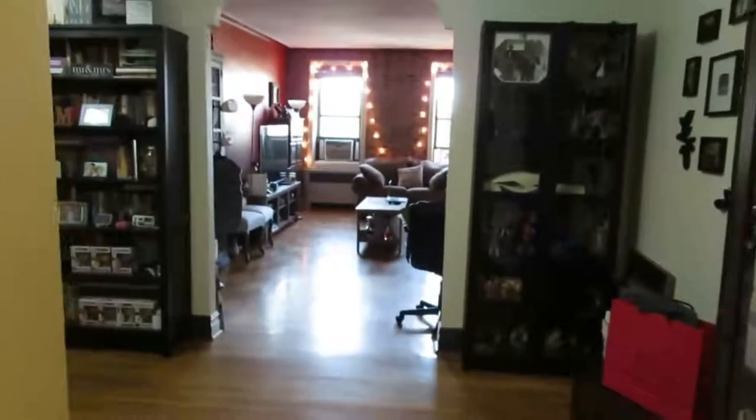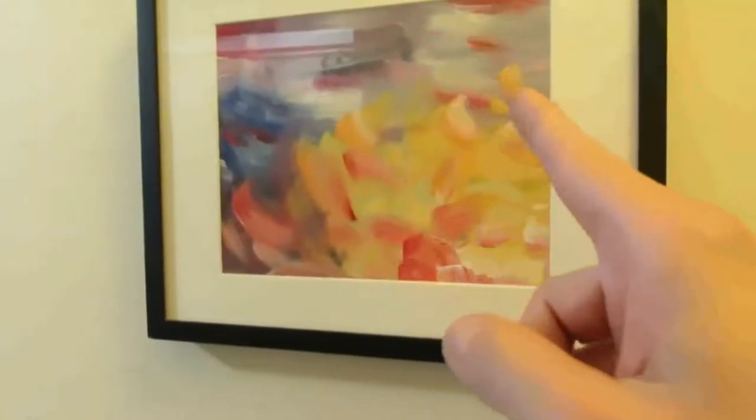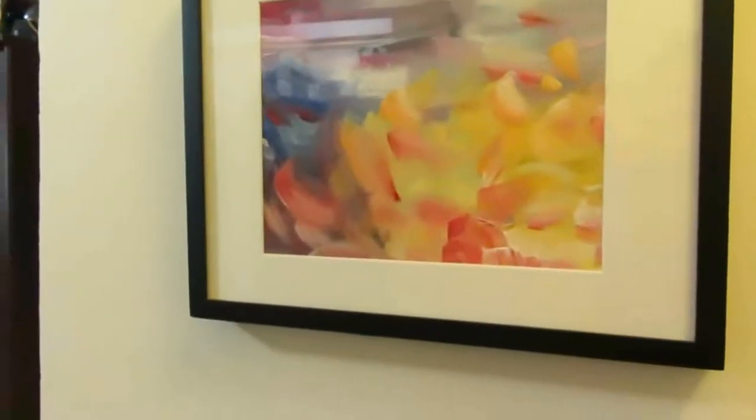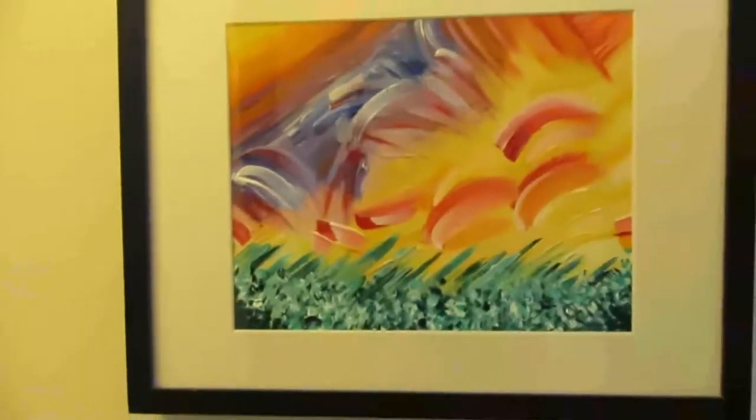As soon as you walk into the apartment, you're kind of greeted by my artwork here. These are pieces I did a long time ago — I think this one is canvas and that one is on cardboard. I don't know if you guys are into art, but kind of cool.